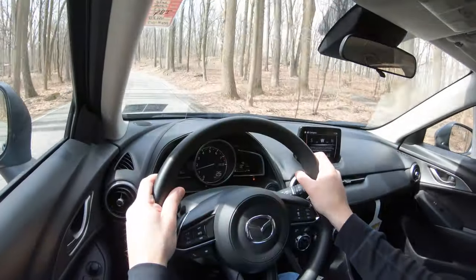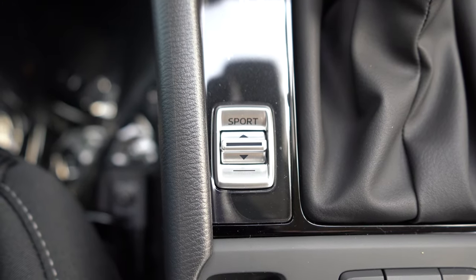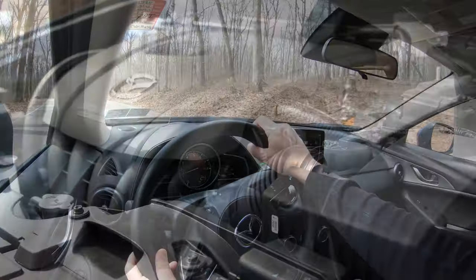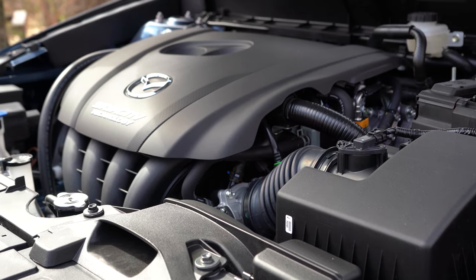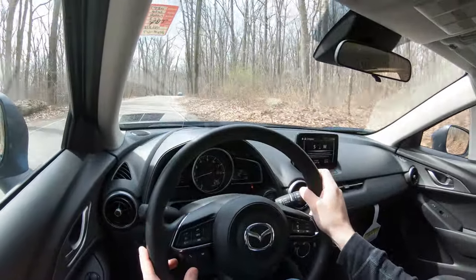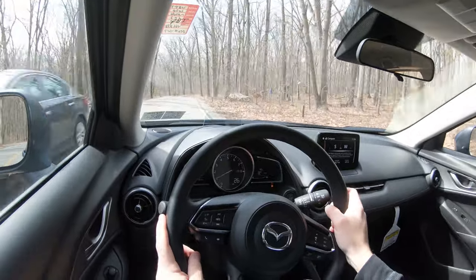This is more of a commuter car anyway — it should definitely be enough to get you up to speed merging onto the highway. Sport mode is definitely going to be your friend for that. It's not the quickest thing in the world, but that is sometimes the sacrifice you make for the amazing reliability that Mazda is known for. This is an SUV that is going to last you quite a while.